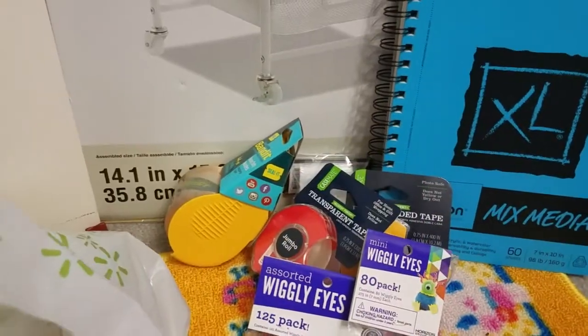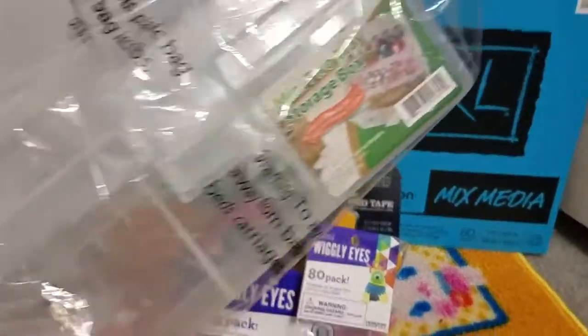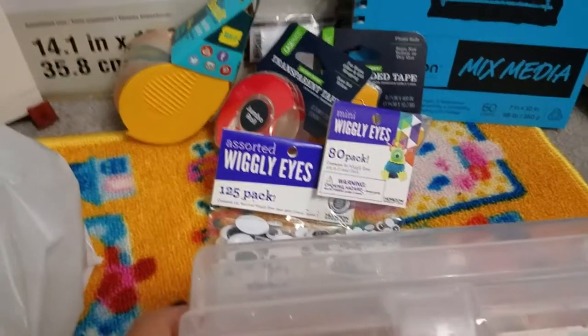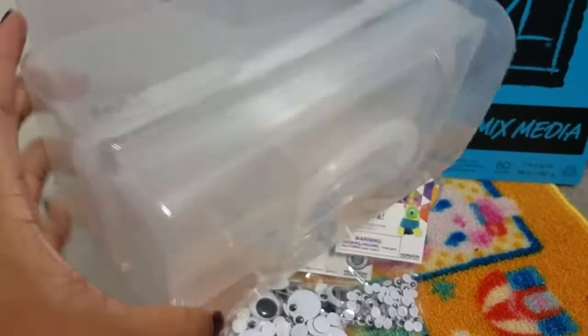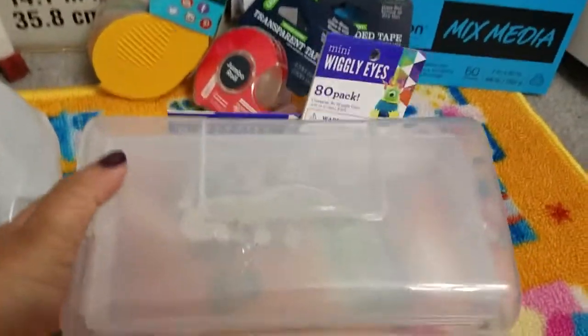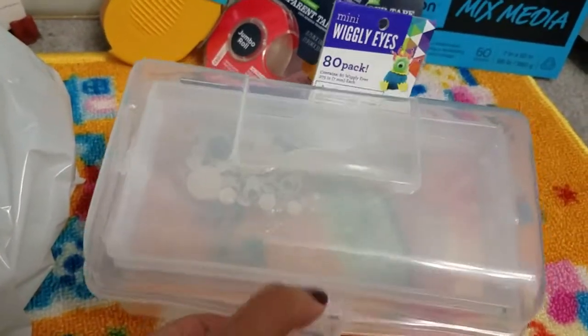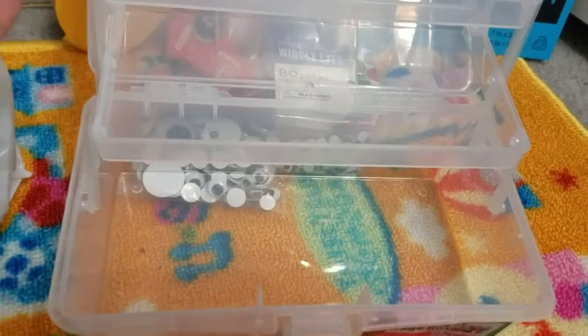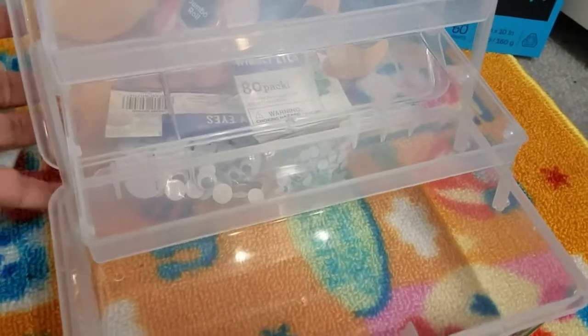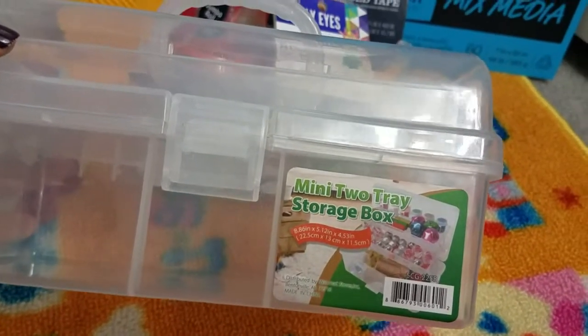Then I picked up this mini tool box thing. I just took it out of the wrapper — it's this clear little box, so cute. You open it up and it has two little shelves that come up, and then the bottom part. This was like $2.50 — I couldn't believe it was so cheap because at Michaels this would be at least ten bucks. I thought that was a really good deal.